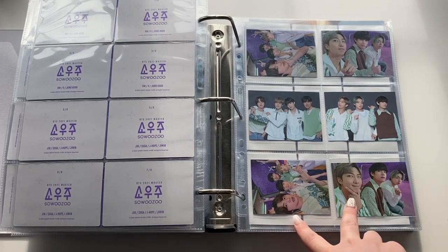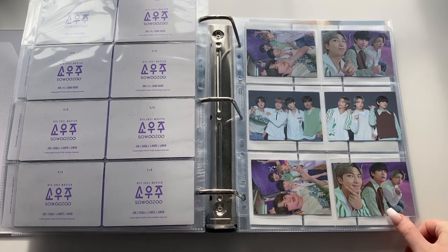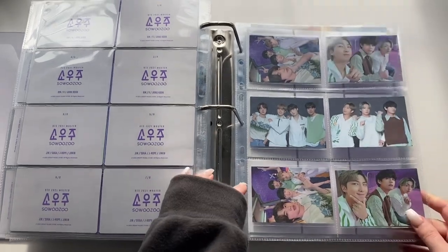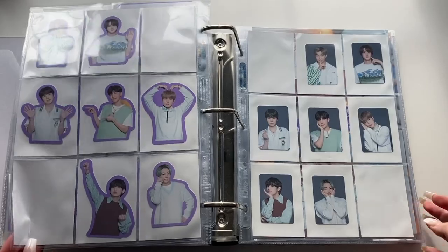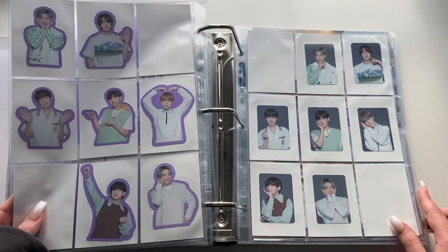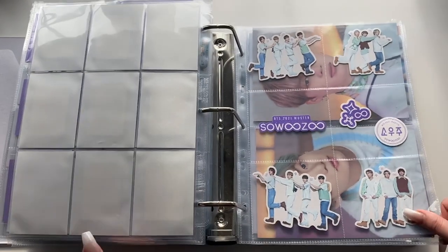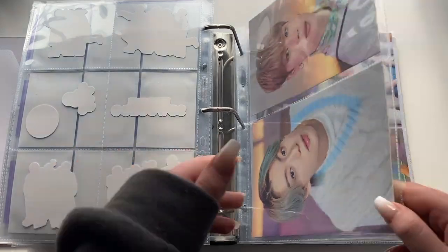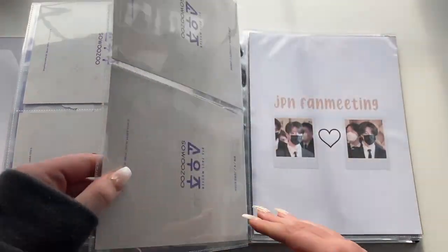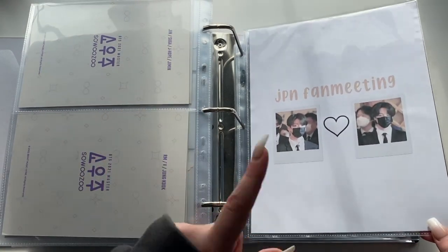Other muster goods — some came with the photo standee thing, and others came with cups. There was another random photocard item too — I'll write it on screen. Then the stickers and other stickers. Then Jimin and Jungkook's postcards from the postcard book, including group and unit cards. Moving into Japanese Muster / fan meeting — again a whole lot of placeholders.